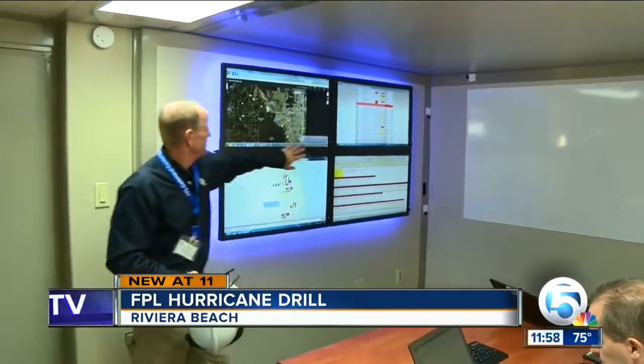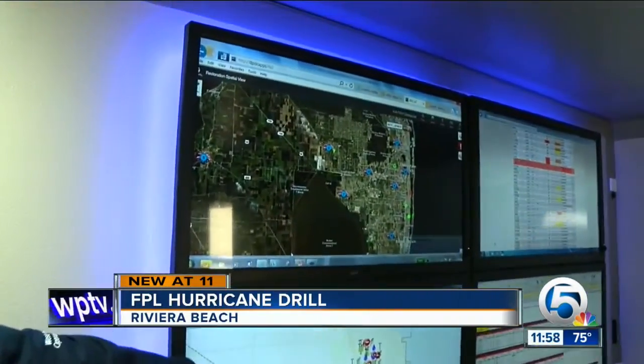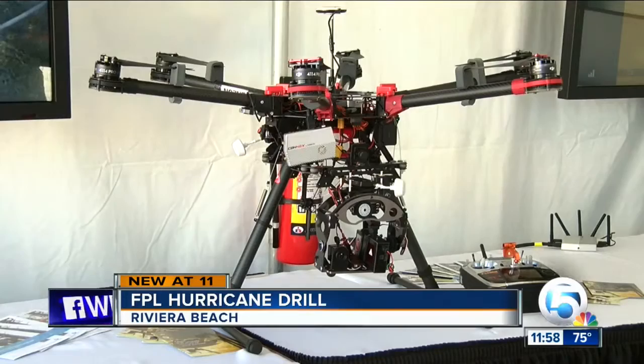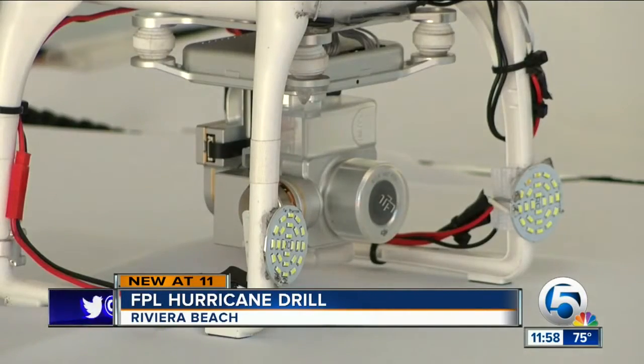Crews prepared to roll out trucks and bring in a mobile headquarters to mimic how they'd respond during the worst case scenario. This year, they are also preparing to use drones — new to help survey some of that damage. The drill takes employees through what to do immediately after the storm passes.